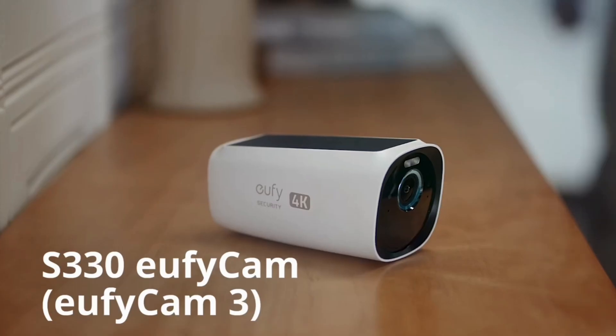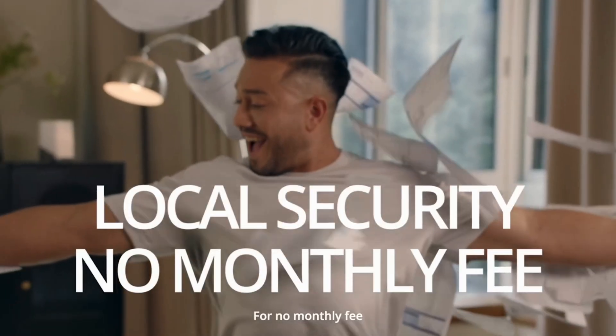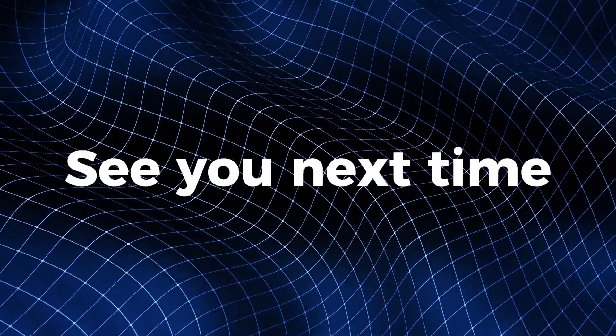If you're looking for high-resolution, solar power, and advanced AI features, the UFYCAM-S 330 is perfect. Enhance your home security with this innovative technology. Thank you for watching. For more information and purchase links, please check the description below. See you next time.